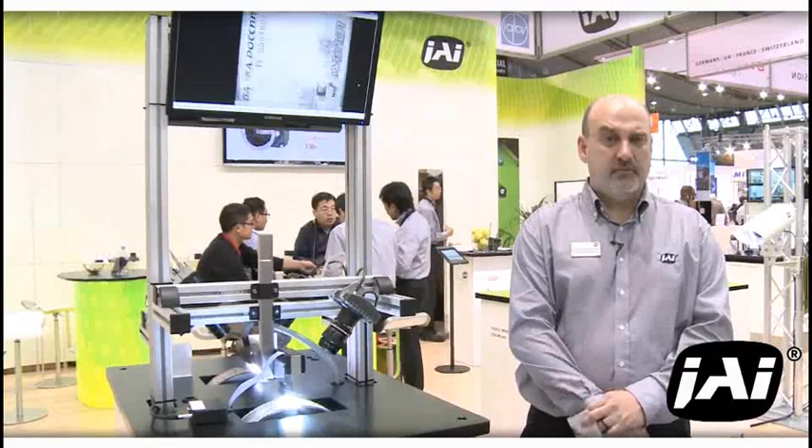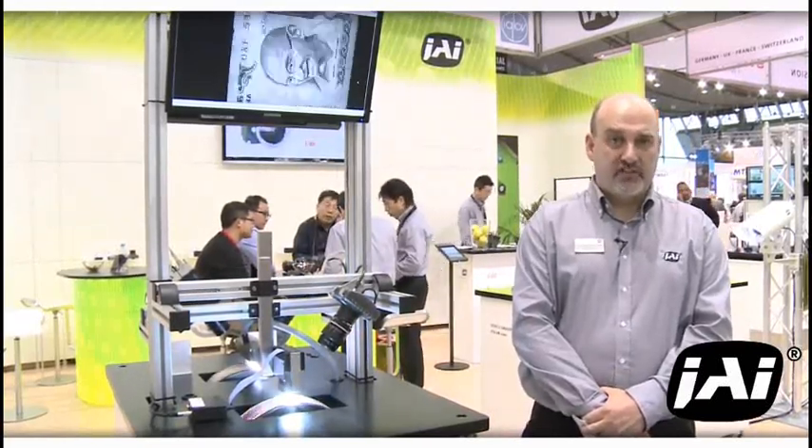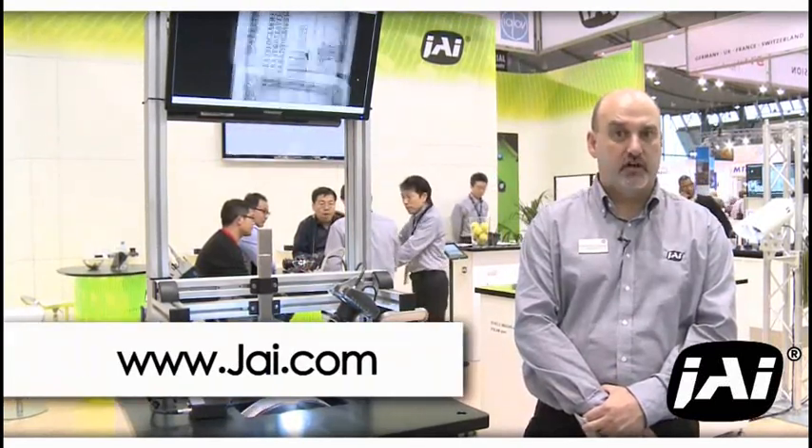Thank you for taking your time to visit our booth. As always, you can find more information about these or any of our other JAI products at www.jai.com.